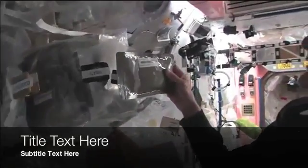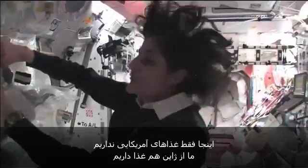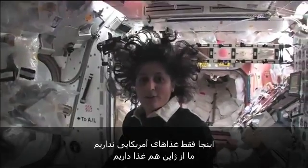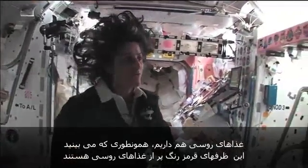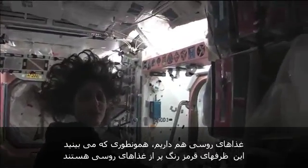So something like this — I'm pulling out barbecued beef brisket. Pretty yummy. Not only is this food made in the US, but we also have food here from Japan. We've got Russian food — as you can see, all these red containers are filled with food that's from Russia.